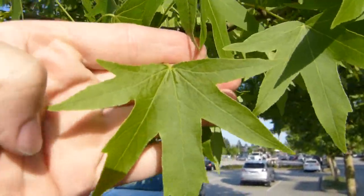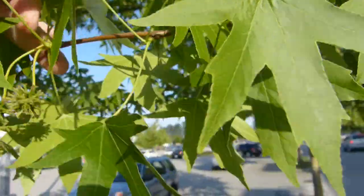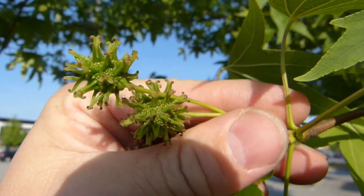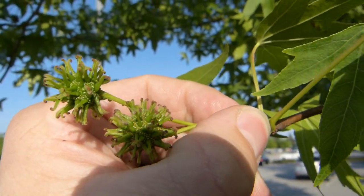It looks like maple leaves that are deeply lobed with five to seven lobes typically. And this is how the immature or green fruit looks like on it. Fairly easy to identify — can't miss American Sweet Gum.